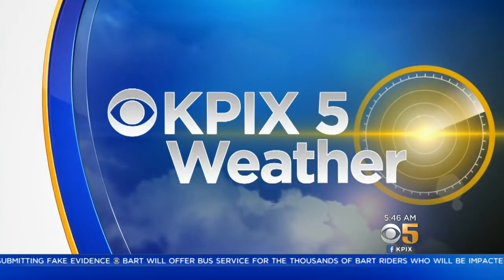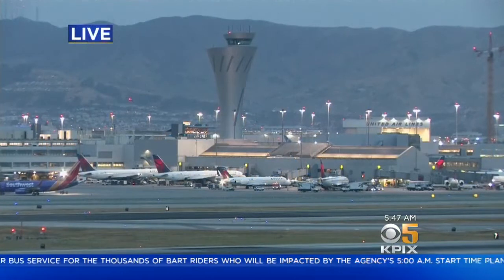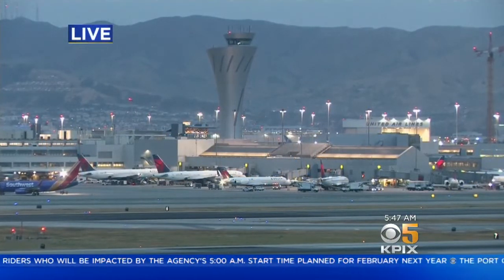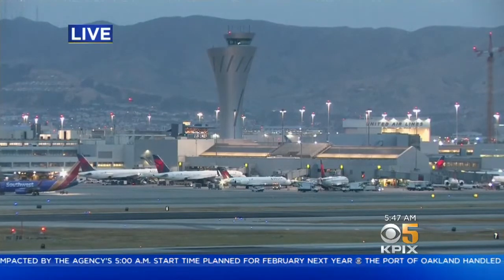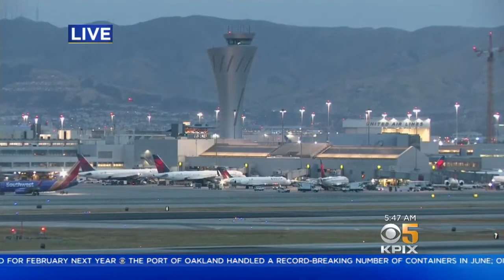We're definitely noticing some low cloud coverage, so you may run into some fog in some areas. But it looks like it's mainly the high cloud coverage that is a little disruptive this morning. Our views all across the Bay Area are starting off with kind of neat-looking skies with all the clouds out there. You may run into delays at the airport.